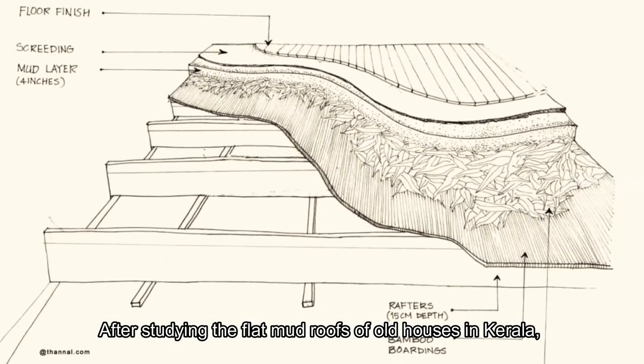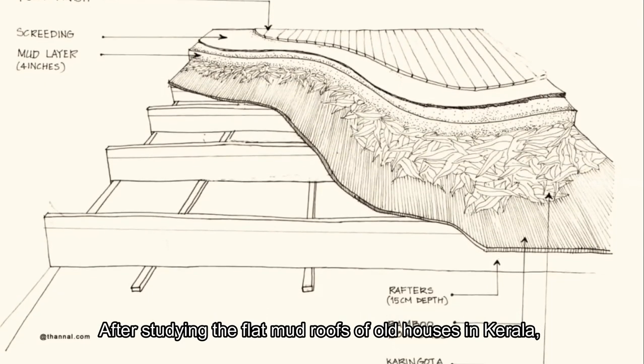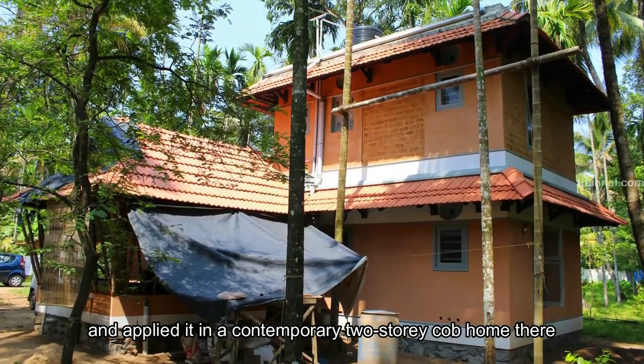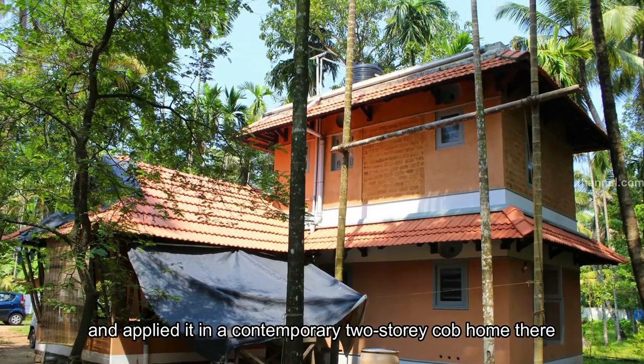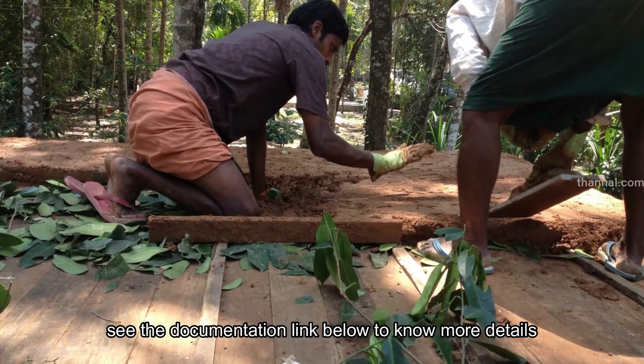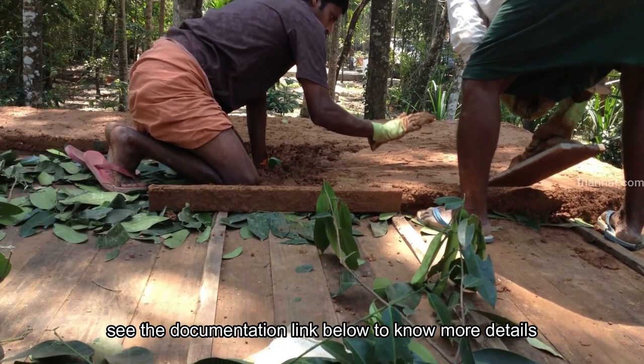After studying the flat mud roofs of old houses in Kerala, Devapri and Kanjankar revived the method and applied it in a contemporary two-storey cob home there. The house was constructed in 2011. See the documentation link below to know more details.